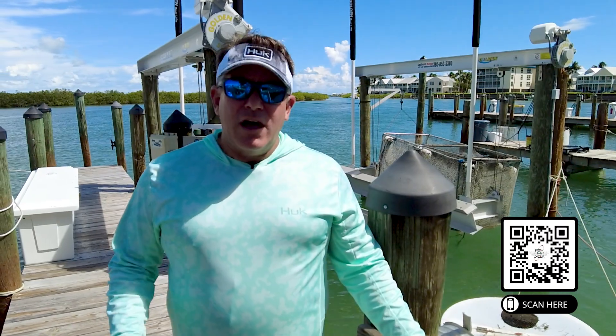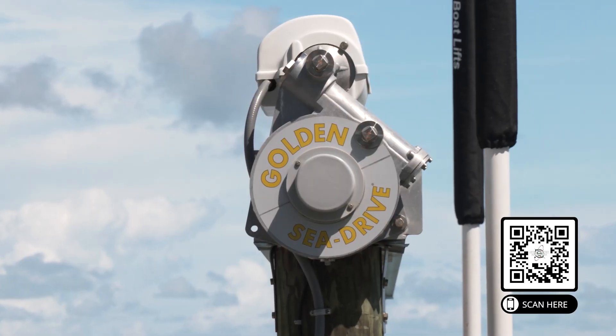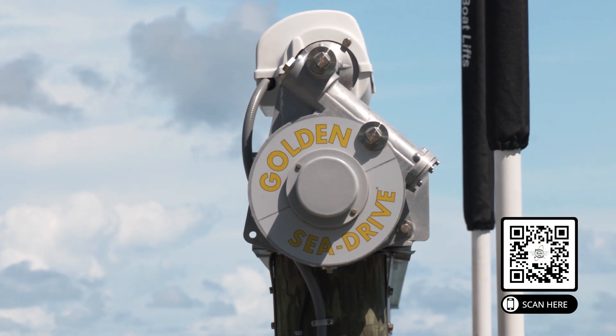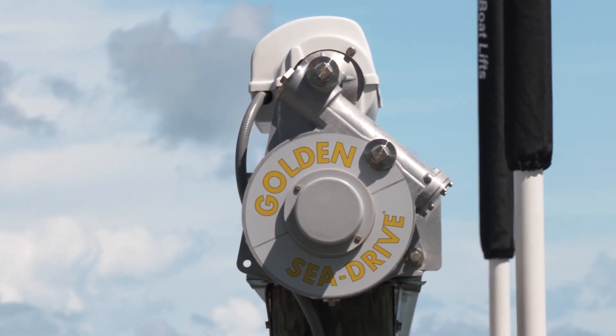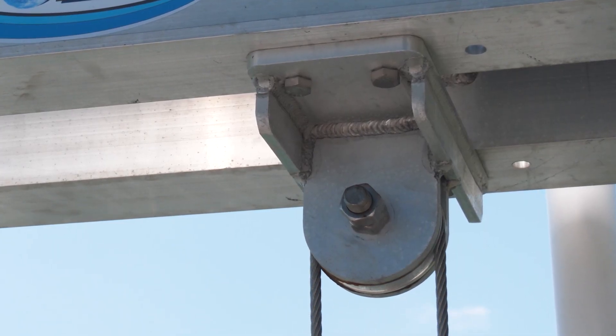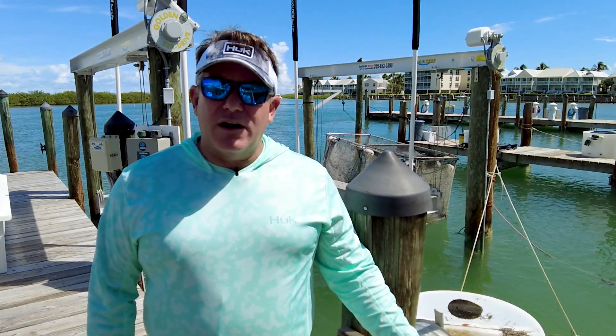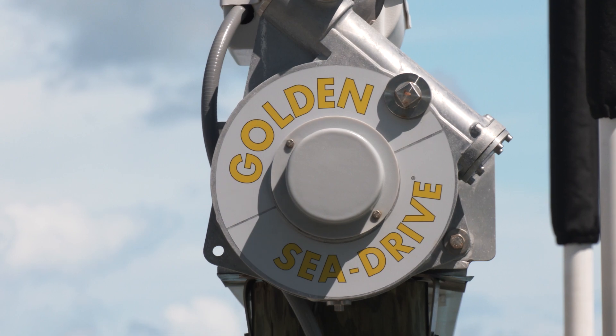I've seen a lot of different boat lifts over the years, and the one I've come to trust as the highest quality is Golden Boat Lifts. The motors, the C-drive — flawless, quiet, efficient — and the corrosion resistance is excellent. I don't have to worry about my boat lift; it's going to work and be secure in a storm. It really gives me peace of mind. I would definitely check out Golden Boat Lifts — they are the highest quality boat lifts on the market.